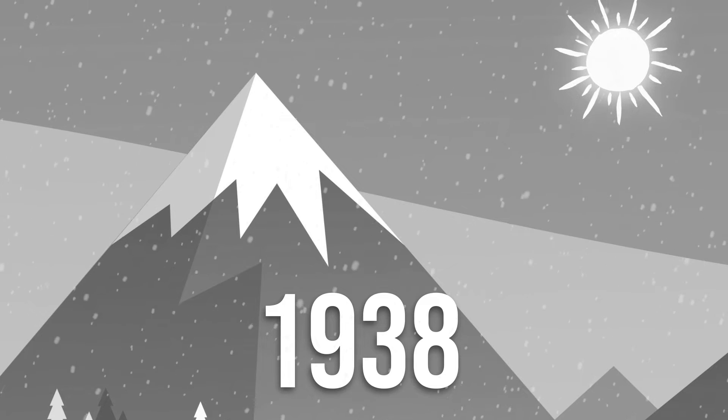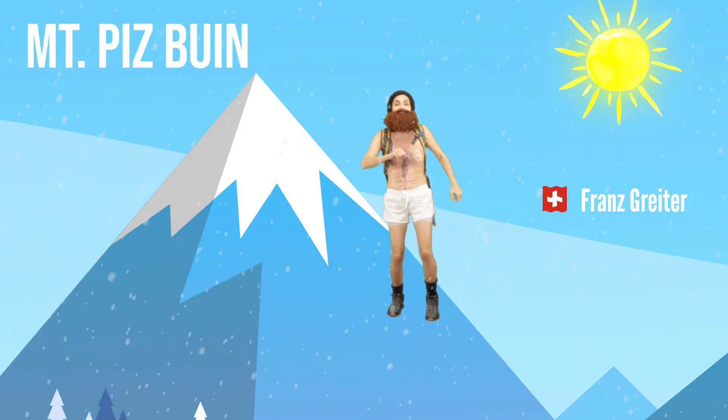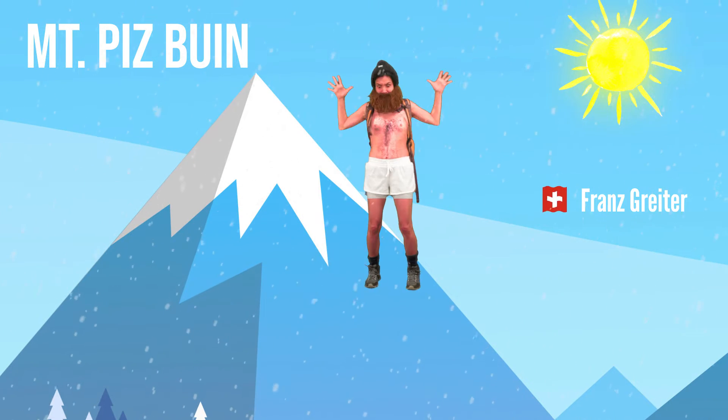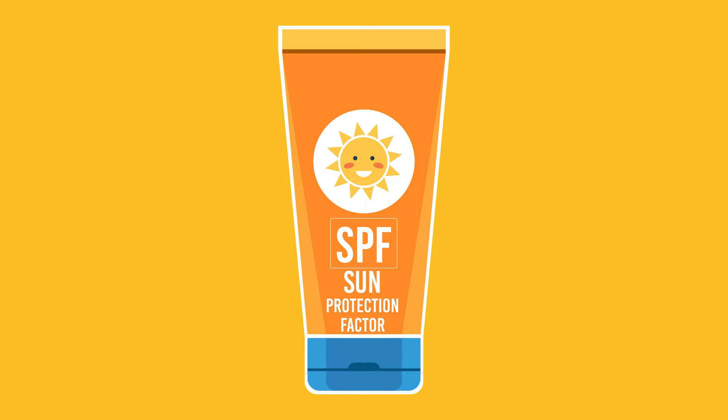In 1938, a Swiss chemistry student named Franz Greiter climbed Mount Pisbun and got one hell of a burn, inspiring him to invent one of the first modern sunscreens, and also the sun protection factor, which was great for measuring the UVB-absorbing effectiveness of sunscreens. Franz didn't care about no UVA.